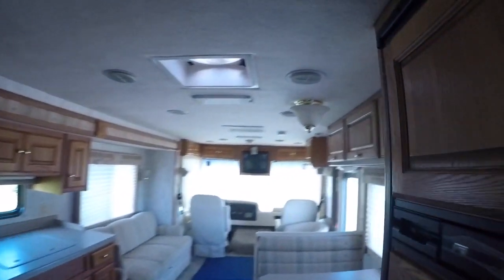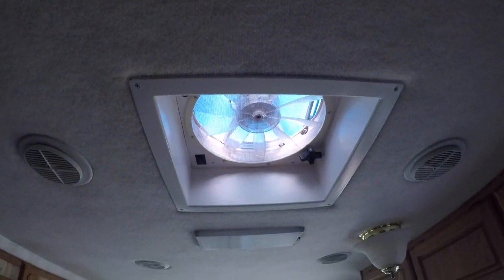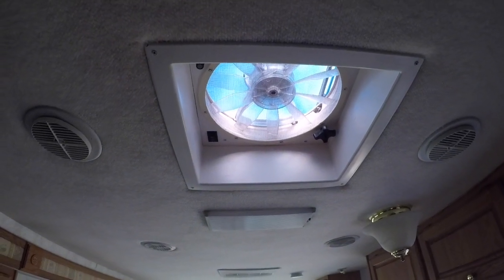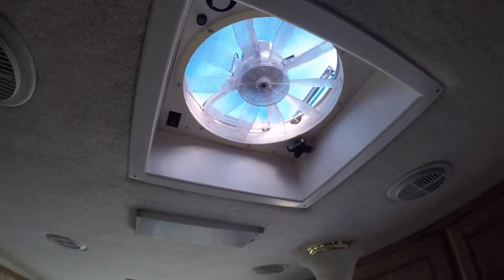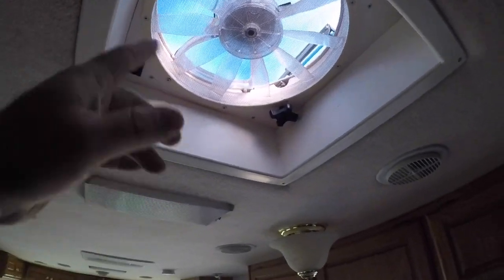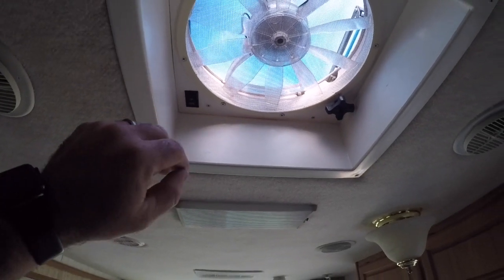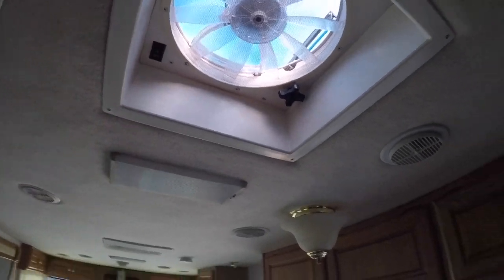Going back in here — this is a Fantastic Fan. When we were buying it I thought the seller really liked the fan, but he said no, the brand is actually called Fantastic Fan. He told me they're guaranteed for life. You open the top and the fan can go in or out — it'll either suck the air out or push air in depending on what you want, and it has three speeds. Pretty cool deal.